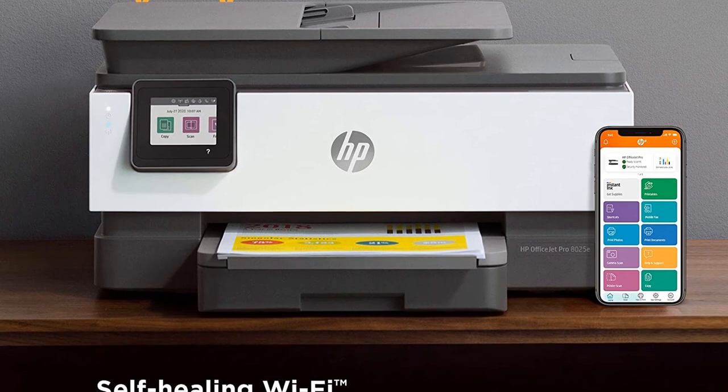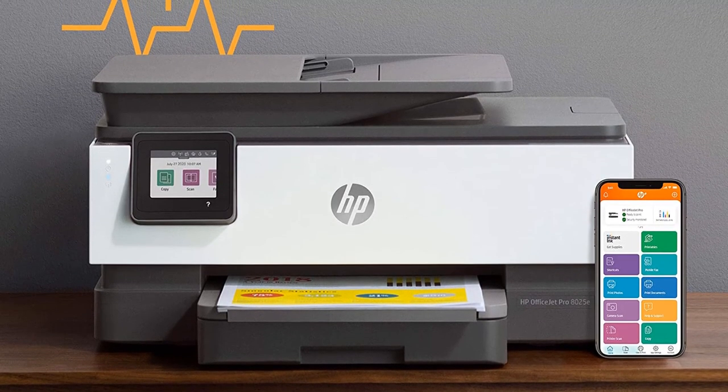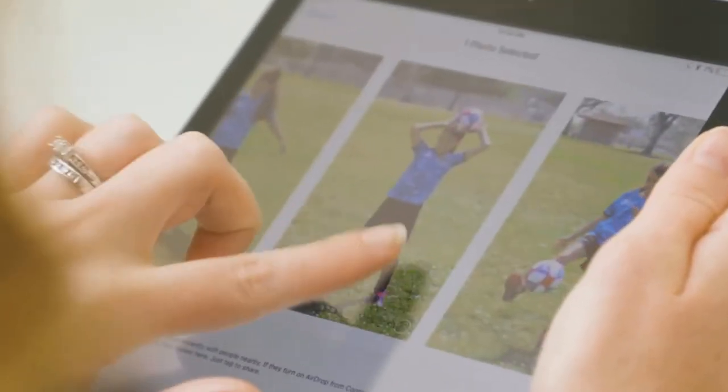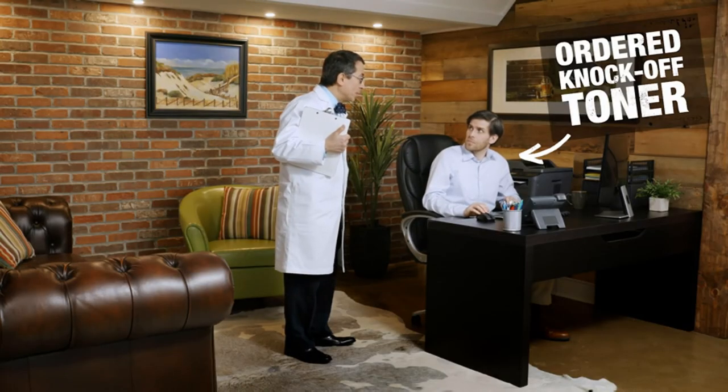One reviewer says this printer was really helpful during homeschooling because they were able to print out multiple copies of worksheets for their kids. It is also wireless, so connecting from your computer or mobile device is a breeze. And because it can print up to 15 pages a minute, this makes it a perfect choice for those who work in a busy office space or the publishing industry.